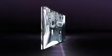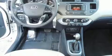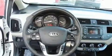Kia ensures the safety and security of its passengers with equipment such as dual front impact airbags, traction control, brake assist, anti-whiplash front head restraints, and ignition disabling.